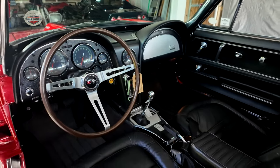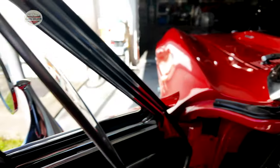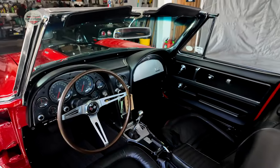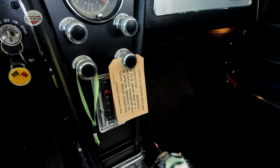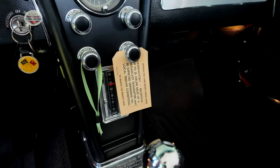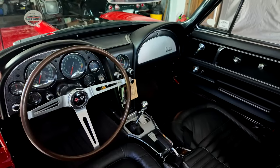Everything else on the interior is original — original carpeting and your doors. Common to this year, it was the last year of the side vent window; starting in 1968, that didn't exist anymore. 1967 was the last year. Over there is an AM-FM radio, and if you take a good look at the tag, it talks about the FM transmitter and how close you have to be to an antenna for good reception. FM radio was a novelty at the time, and this is an AM-FM manual — not a stereo.